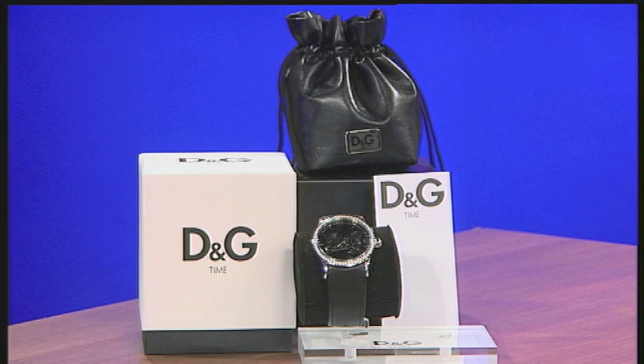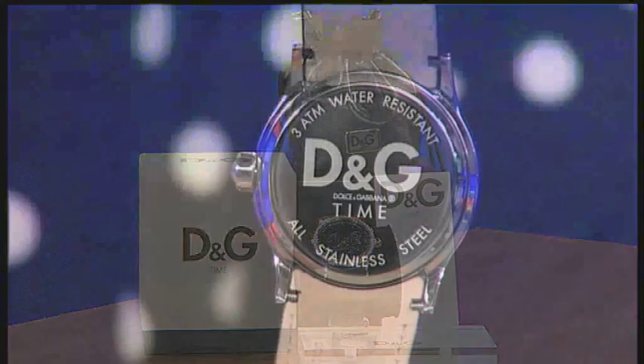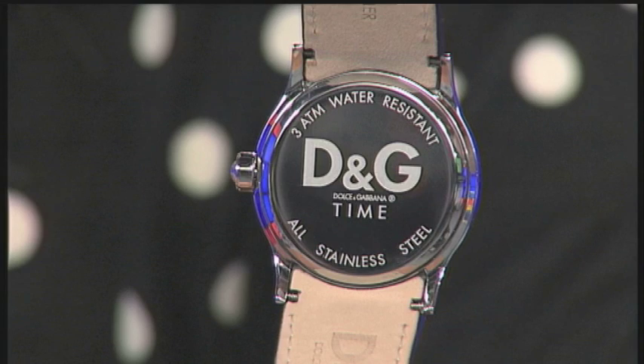From the box, to the pouch, to all of the paperwork, and the certificate of authenticity and the two-year guarantee. But also you've got a solid stainless steel case — that's front and back — and a wonderful water-resistancy to 30 metres as well.